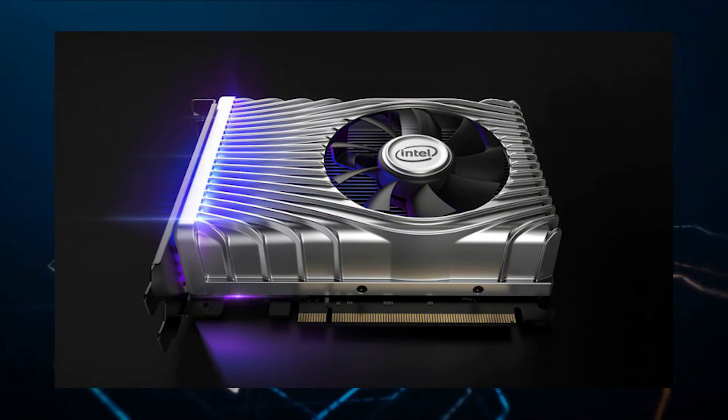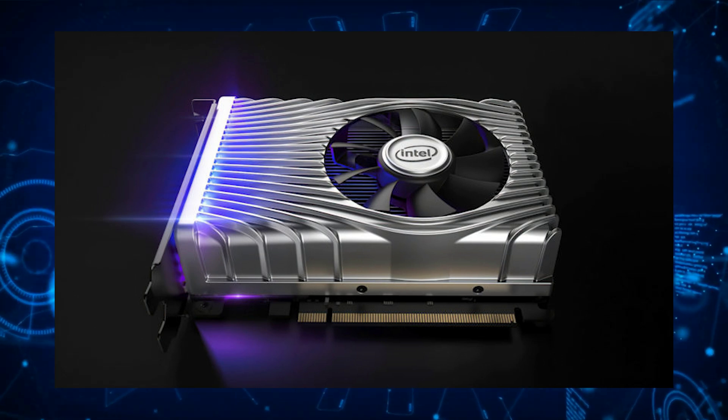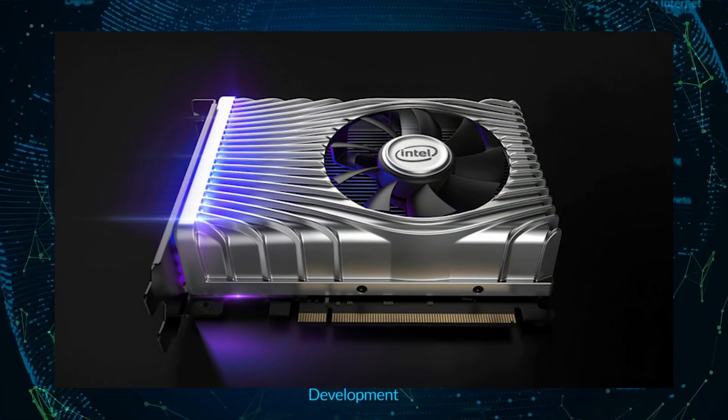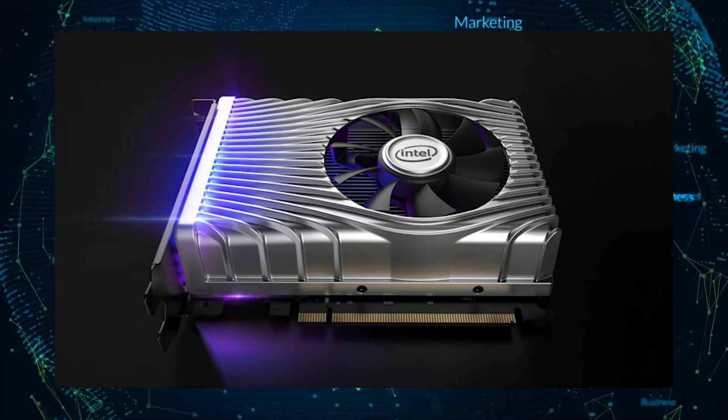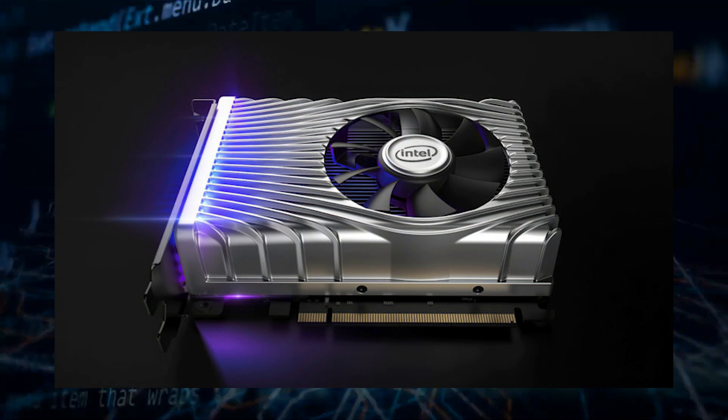Both cards will have a 75W power consumption, which means we will be looking at a connector-less graphics card for the entry-level segment. Performance is expected to land between the GeForce GTX 1650 and the GTX 1650 Super, but with ray tracing capabilities.